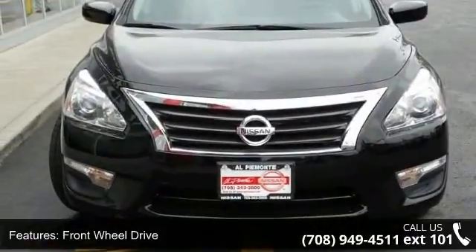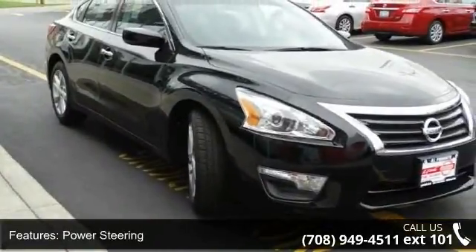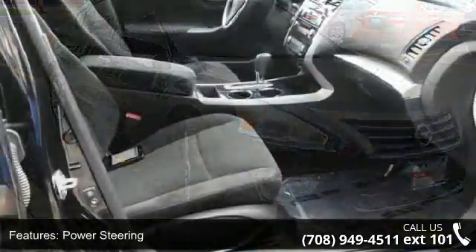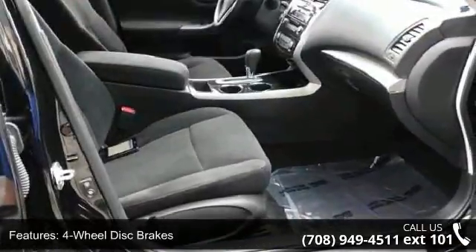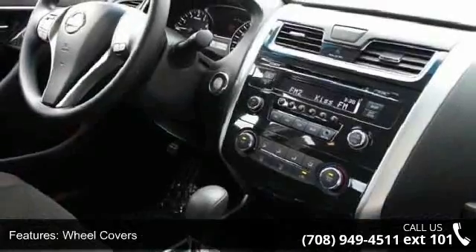This vehicle's top features include keyless start, front wheel drive, power steering, 4-wheel disc brakes, wheel covers, steel wheels, automatic headlights, MP3 player, auxiliary audio input and Bluetooth connection.